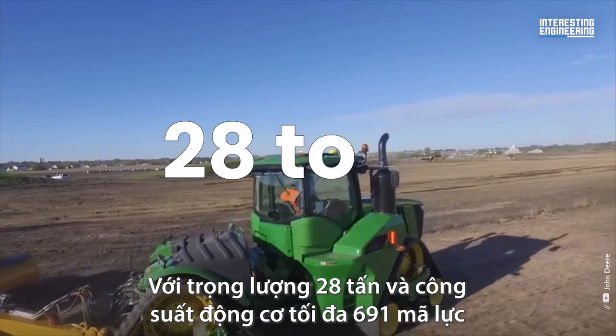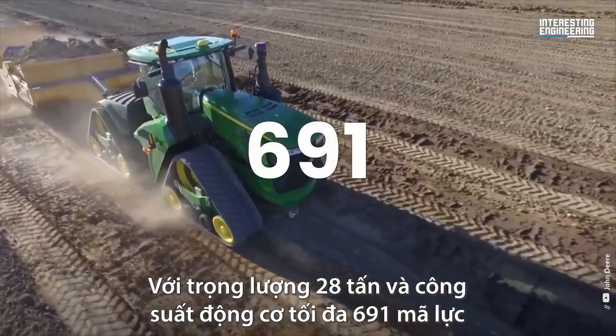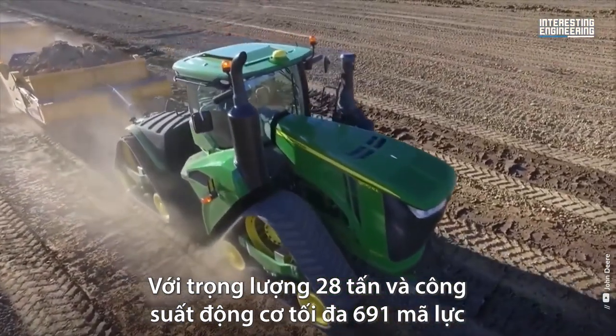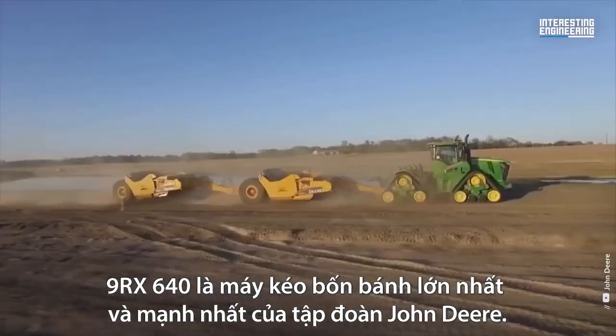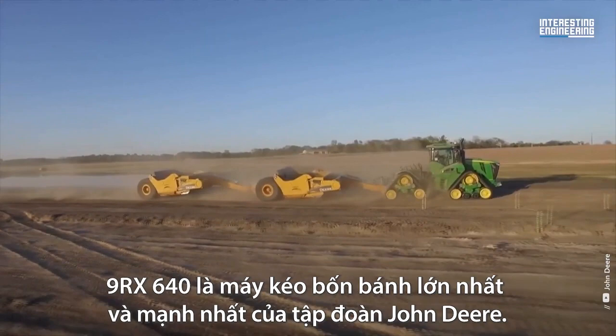Weighing in at 28 tons and 691 max engine horsepower, the 9RX 640 is John Deere's biggest and most powerful 4-track tractor.